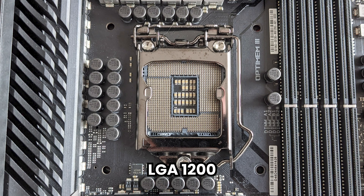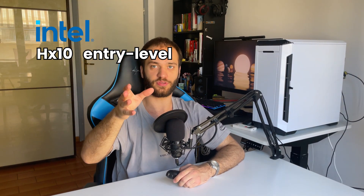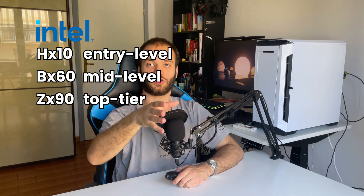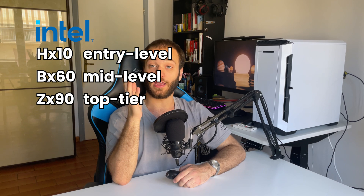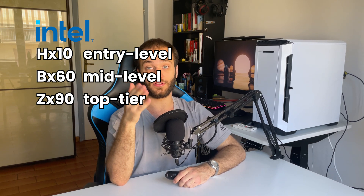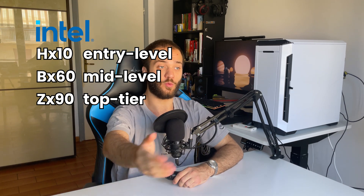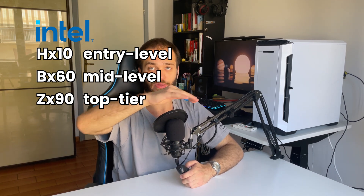For Intel CPUs, there are two different sockets across the 10th through 13th generations. If you have a 10th or 11th gen Intel CPU, you'll be looking for the LGA 1200 socket. Here we have three categories: H (generation number 10), entry-level; B (generation number 60), mid-range; and Z (generation number 90), top of the line. You'll need to buy either the 4th or 5th gen Intel motherboard, matching the same tier logic as AMD.